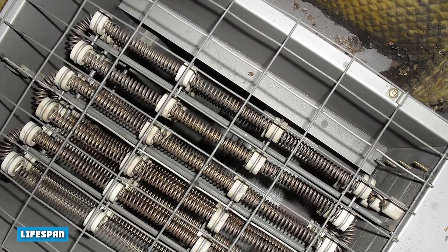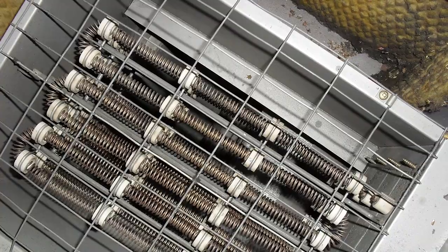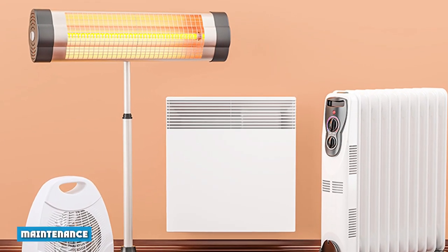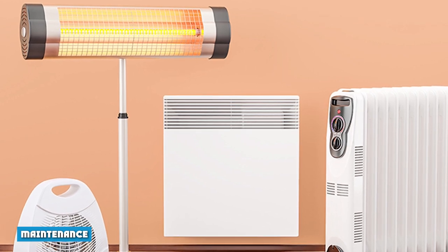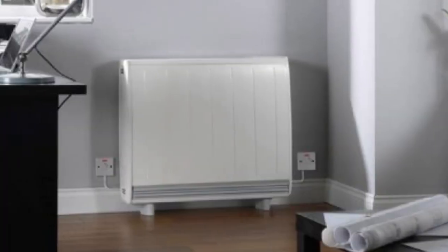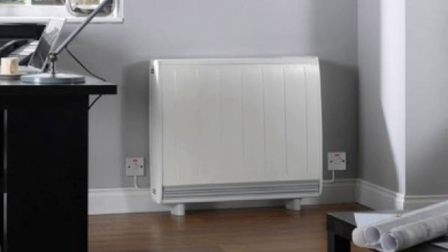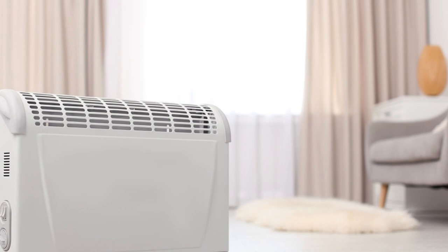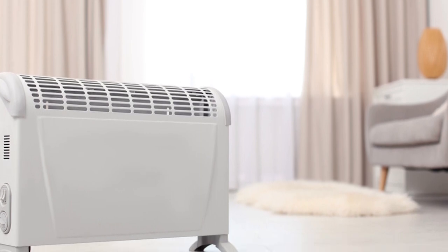Lifespan: Quiet, durable electric furnaces can last between 20 and 30 years, which is a longer lifespan than gas furnaces. Maintenance: Maintaining an electric heater is a simple process that doesn't require much effort or expert knowledge. Many times you can perform maintenance yourself, only needing the help of a technician on the rare occasion that the equipment breaks down.